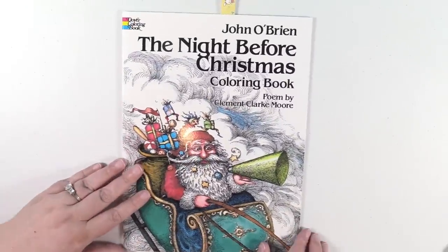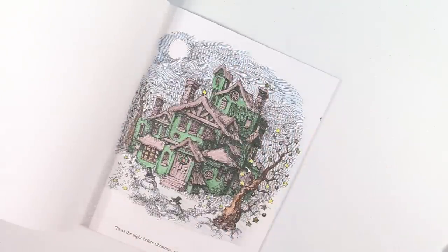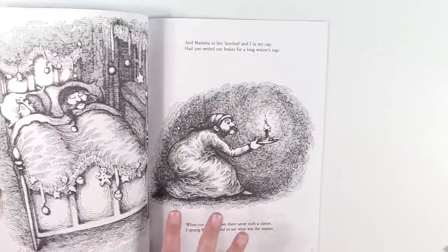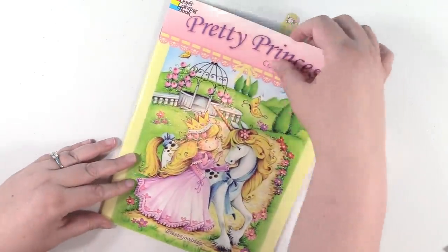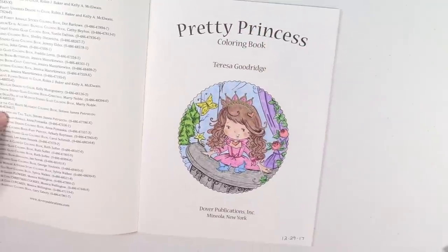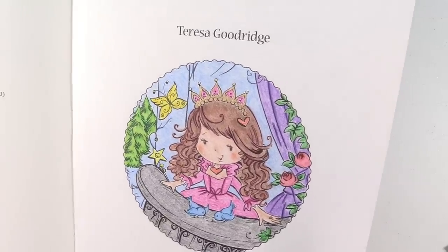I have The Night Before Christmas by John O'Brien. I have shown some of the others in here already before. This is a really fun book to color — it's actually kind of like this really, really dark grayscale, but when you add color to it, it just turns out really, really cool. I have The Pretty Princess coloring book by Teresa Goodridge and I did the title page here — there's some glitter gel pen on her tiara.